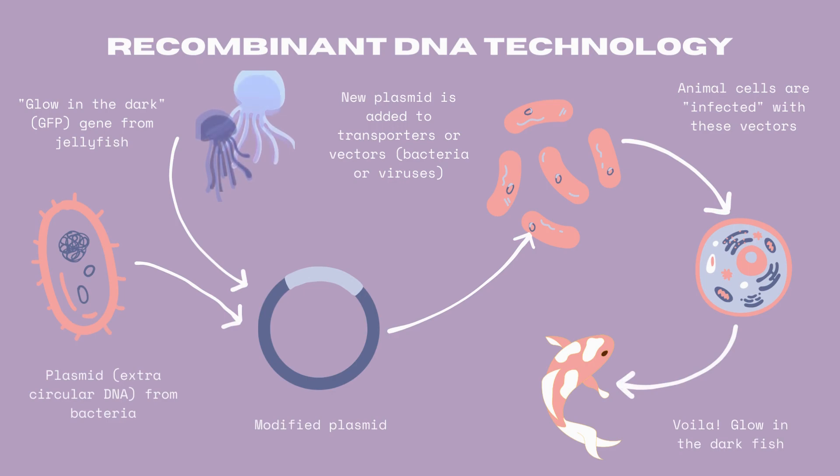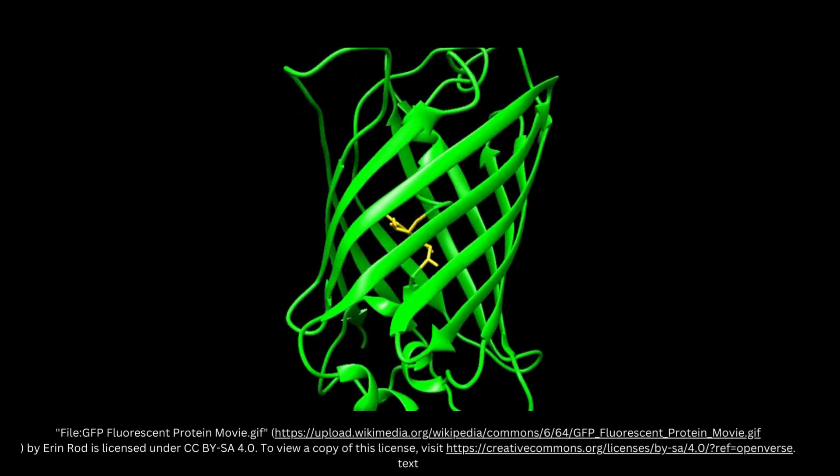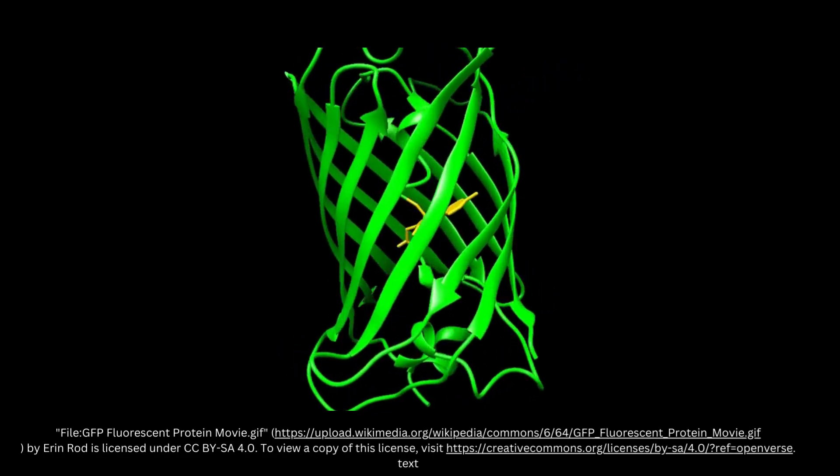Another example is a study conducted at UCL, adding fluorescent proteins from jellyfish to other animals like zebrafish or even cats. This enables the fish to glow in the dark and is now being used as a way to track pollution in the seas. Green fluorescent protein, or GFP, can also be used to tag other proteins and track them.